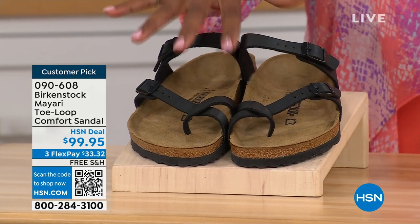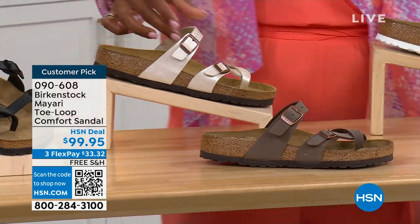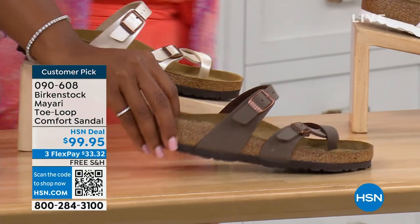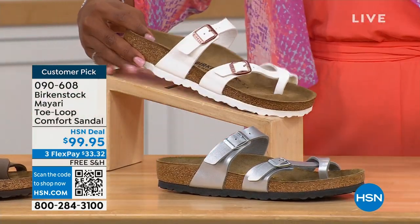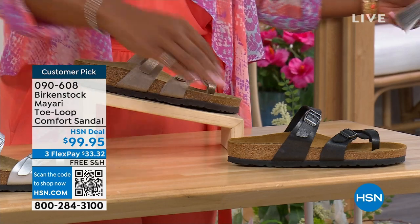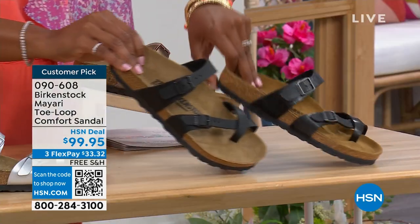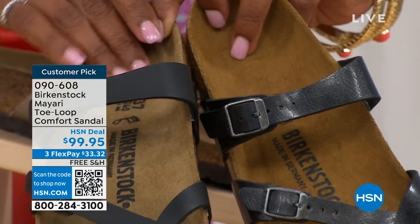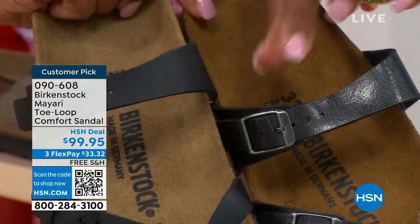We've got them in black — a nice matte flat black. This one is called antique, a very light pearlized color. We also have it in mocha. Take a look at white. This one is called silver. We also have it in graceful taupe. And this one is called licorice. Let me pull the black and the licorice right next to each other so you can see the difference: black is a matte black, licorice is shiny. You'll also notice the footbeds are different colors. If you want matte, go black; if you want a little sheen, go licorice.